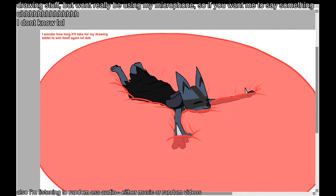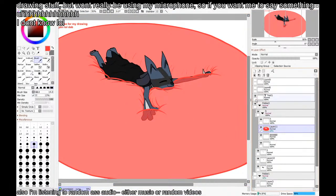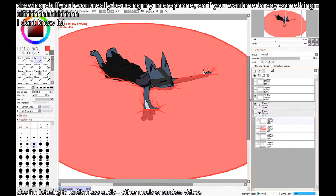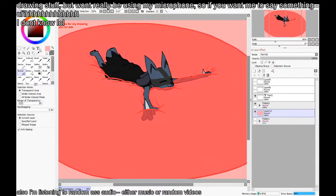We typically think of hardware and software as separate entities that work together to provide us with the computing experience we know and tolerate. Hardware is the tangible stuff you can touch, like a keyboard or a hard drive, while software is the lines of code that tell the computer to make games, tweets, and everything else actually appear on your screen. But you may have also heard the word firmware tossed around. So what is that?